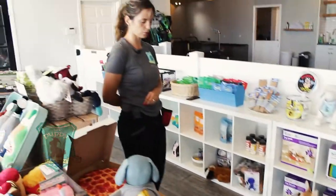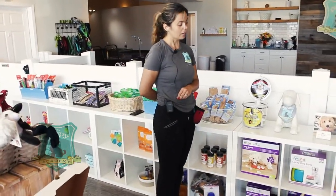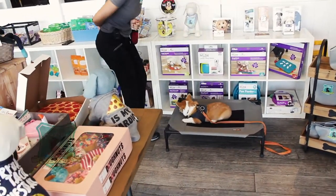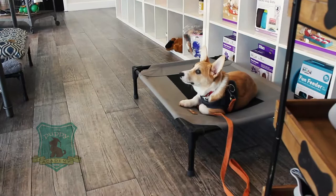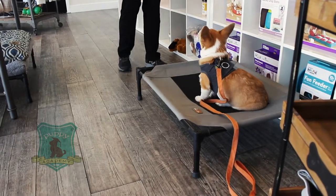He's very attentive — he's always watching me. Great eye contact. Duke, down. And preferably in the down, he just relaxes. Good boy.